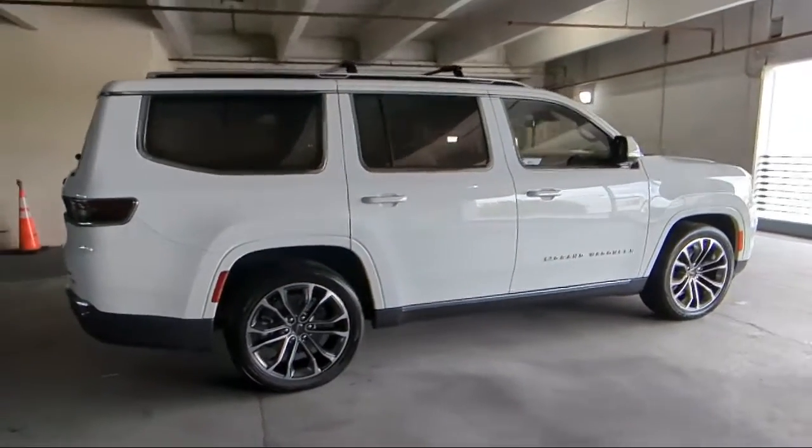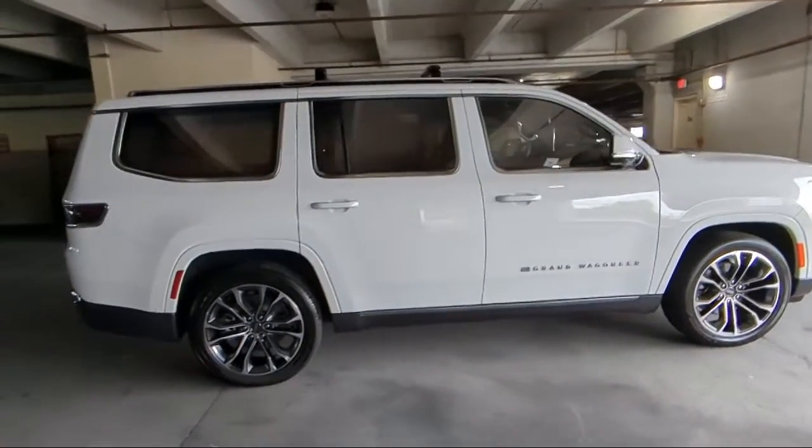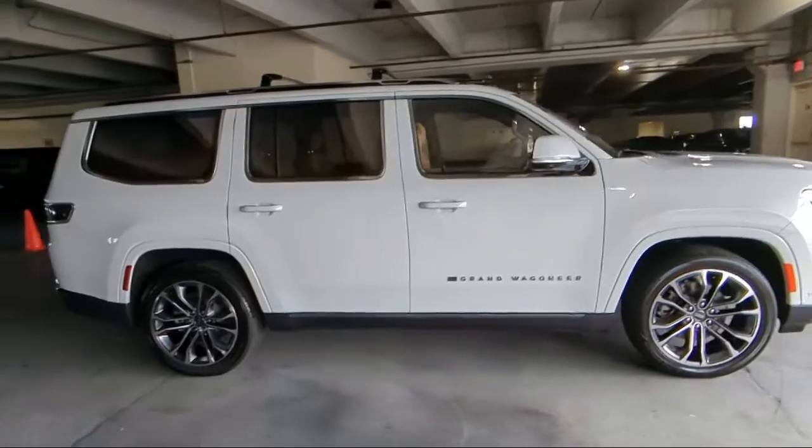It also features third row seating, heated rear seats, heated front seats, and has less than 10,000 miles on the odometer.